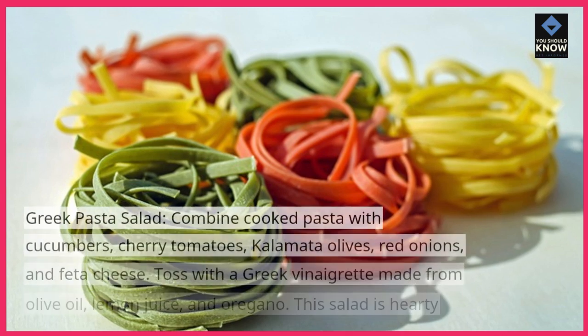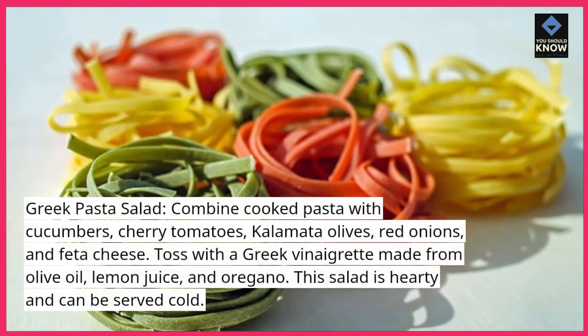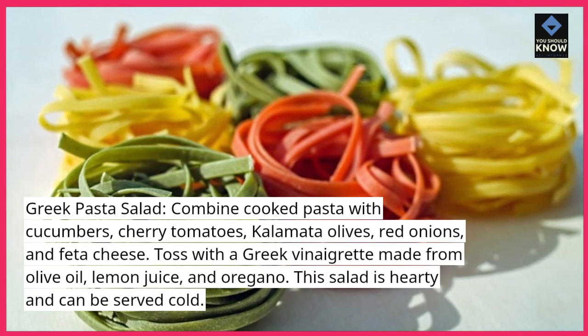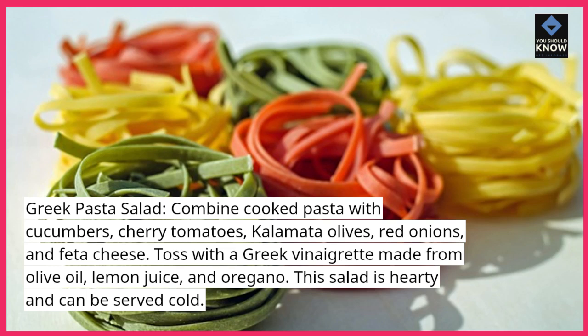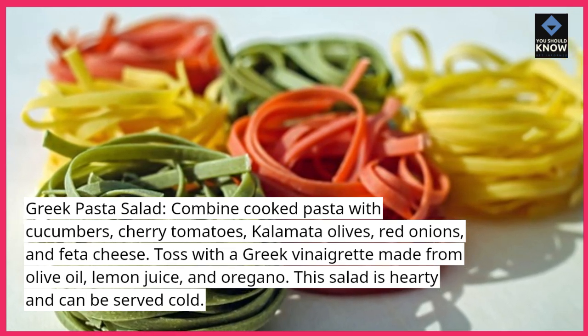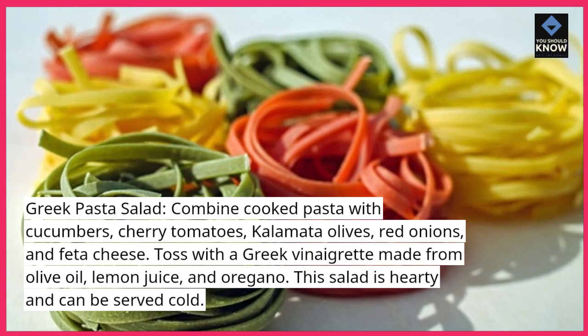Greek pasta salad: combine cooked pasta with cucumbers, cherry tomatoes, kalamata olives, red onions, and feta cheese. Toss with a Greek vinaigrette made from olive oil, lemon juice, and oregano. This salad is hearty and can be served cold.